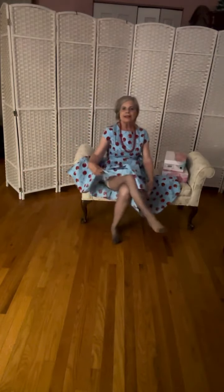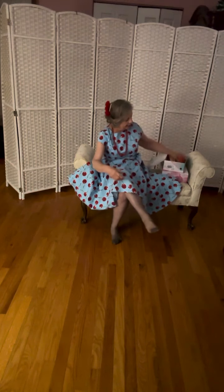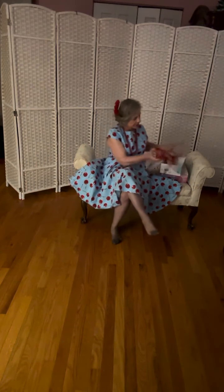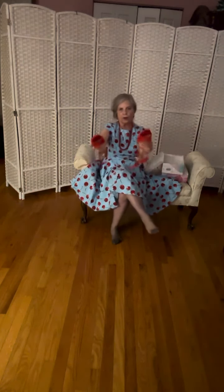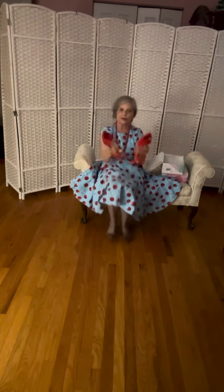We will sit down and do that right now. The first pair of shoes I have are red suede heels.